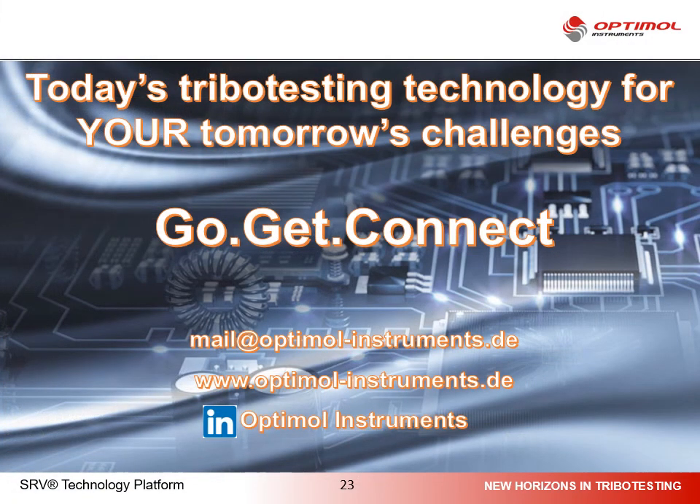With this information we come to the end. I would invite you to contact us either at this ongoing conference at our booth, or via email at optimal-instruments.de, or visit our webpage, or contact us on LinkedIn. We will be happy to discuss further topics — not only about fretting, but also about any other tribology issues you may have. Thank you and hope to see you soon.